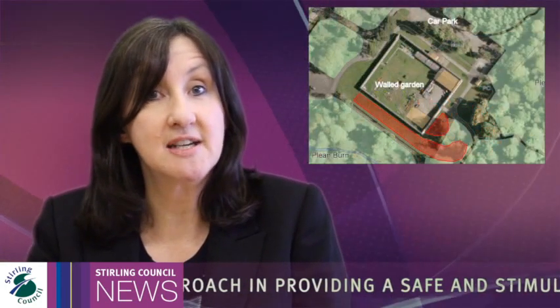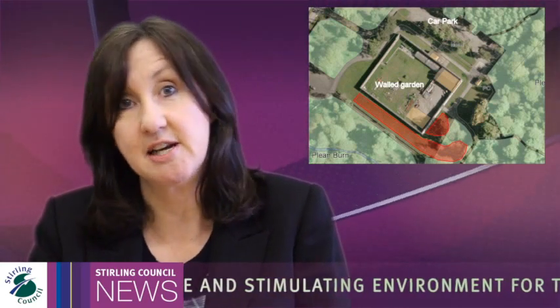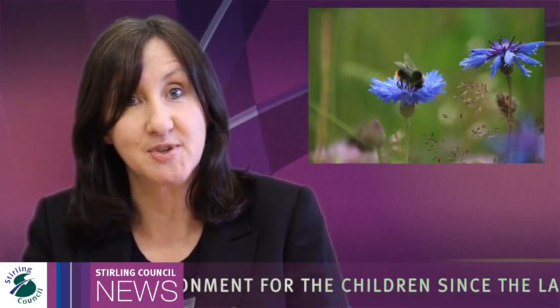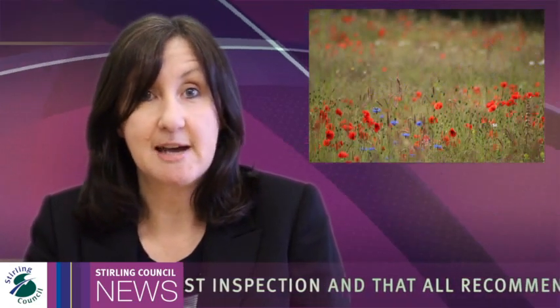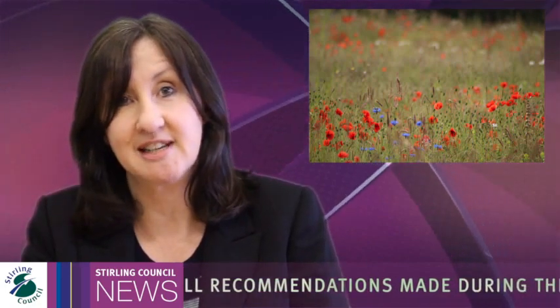Plain Country Park is to get a new wildflower area this month. Stirling Council rangers have identified an area of grass which will be given over to bees and butterflies as a nectar food source. The grass will be lifted and the earth sown with a wet meadow mix. It will take a few months for the plants to get established, so the rangers are asking all humans and animals to keep off the area in the meantime to let it grow.